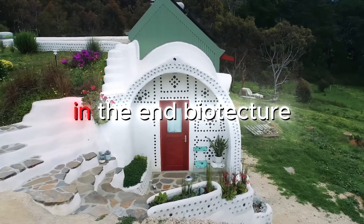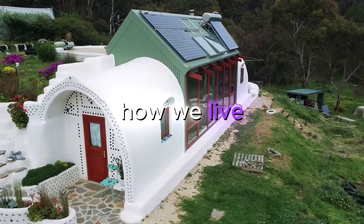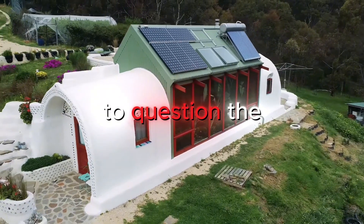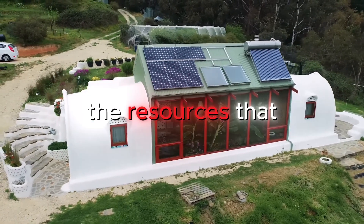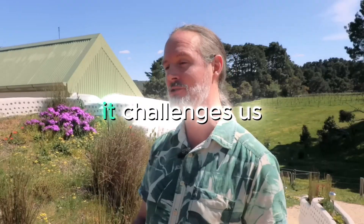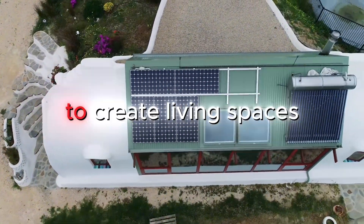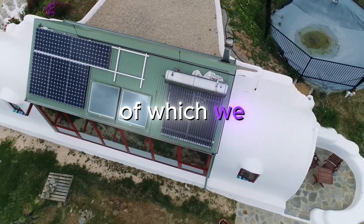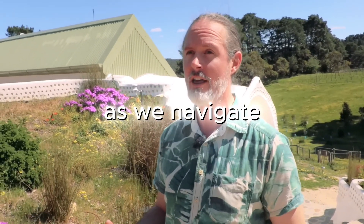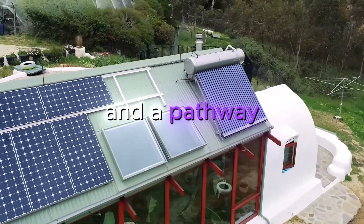In the end, Biotecture is about more than just changing how we build — it's about changing how we live. It invites us to question the assumptions of the status quo, and to reimagine our relationship with the resources that sustain us. It challenges us to think not in terms of scarcity and limitation, but in terms of abundance and possibility. Most of all, it empowers us to create living spaces that are not just shelters, but thriving ecosystems of which we are an integral part. As we navigate an uncertain future, the principles of Biotecture offer a beacon of hope and a pathway to resilience.